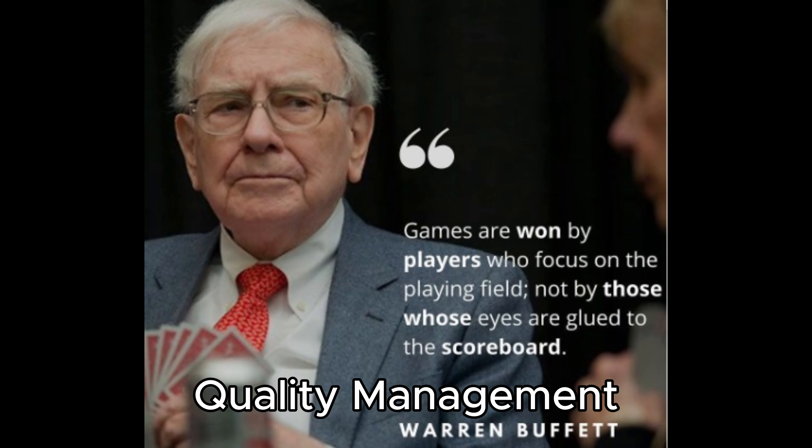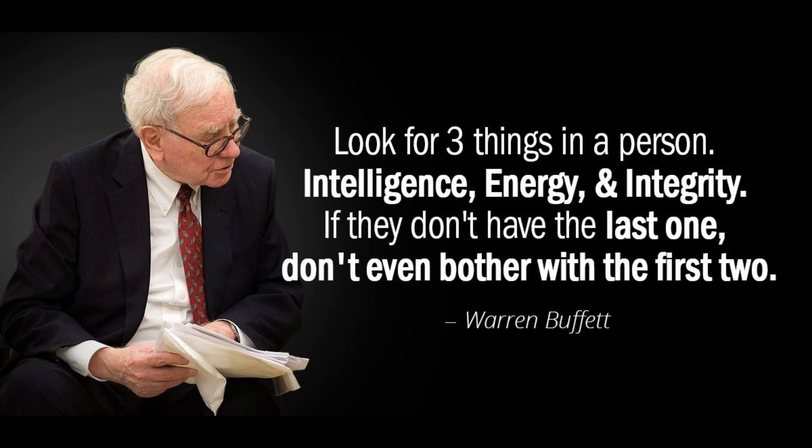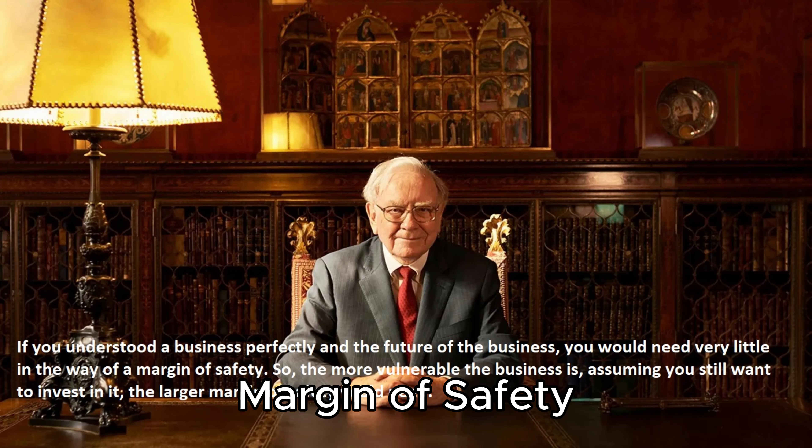5. Quality Management. Buffett places significant importance on the quality of a company's management. He looks for leaders who are honest, competent, and shareholder friendly. A trustworthy and capable management team is crucial for the long-term success of a business.